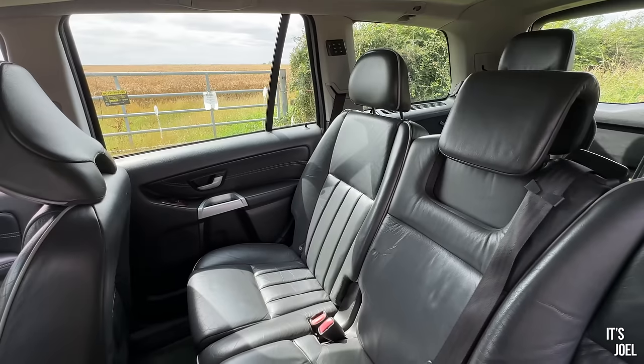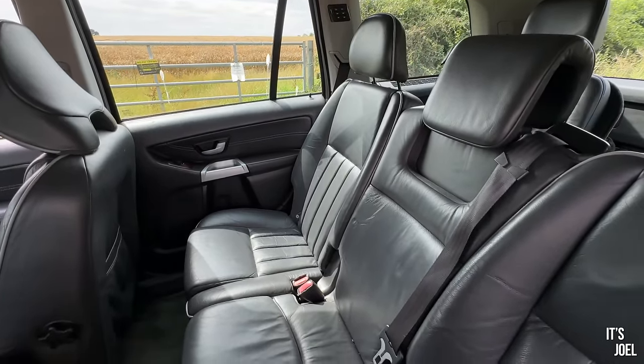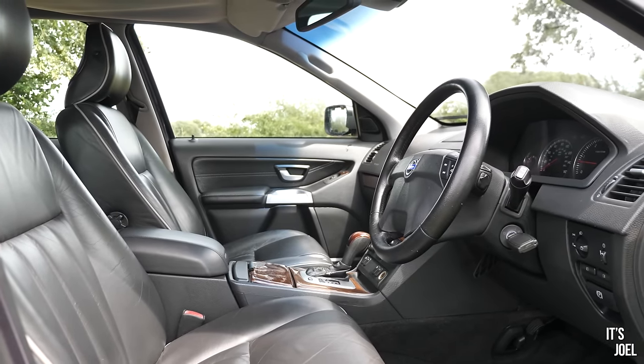In the back of the XC90 I'm jolly impressed with the functionality, versatility and build quality. There aren't that many extra toys — it's the executive model and the two main options were a fridge, which this one has, and rear seat entertainment like on the L322 Range Rover, which this one doesn't have. Honestly for me that's fine — in 2004 that rear entertainment would have been the next sliced bread, but in 2023 it would look very dated.